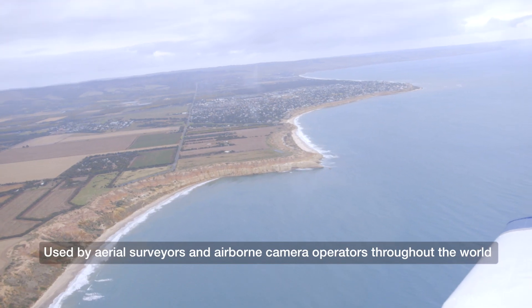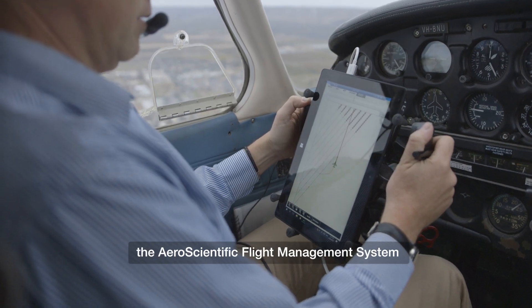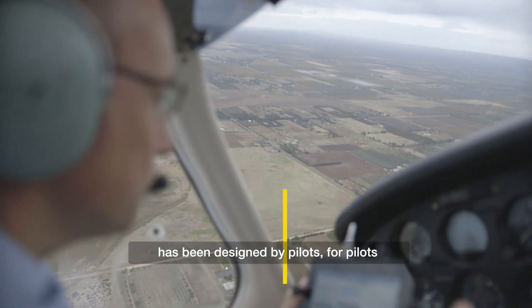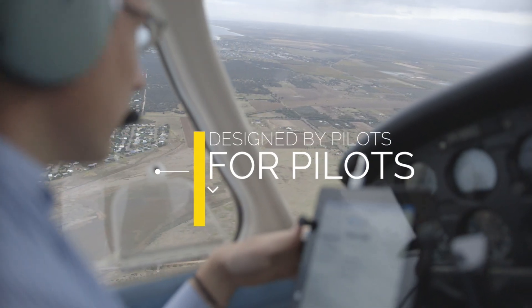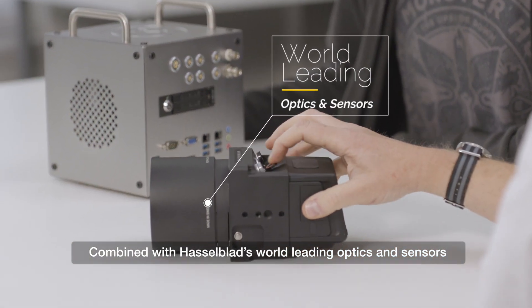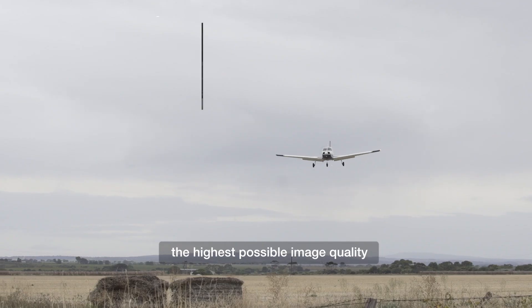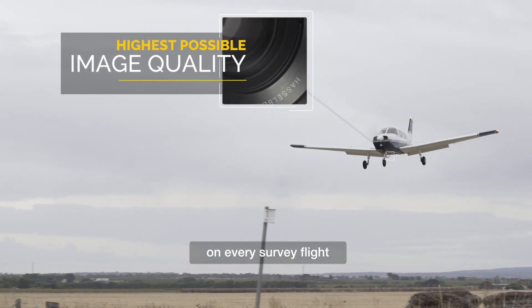Used by aerial surveyors and airborne camera operators throughout the world, the Aeroscientific Flight Management System has been designed by pilots for pilots. Combined with Hasselblad's world-leading optics and sensors, this compact system will ensure you attain the highest possible image quality on every survey flight.